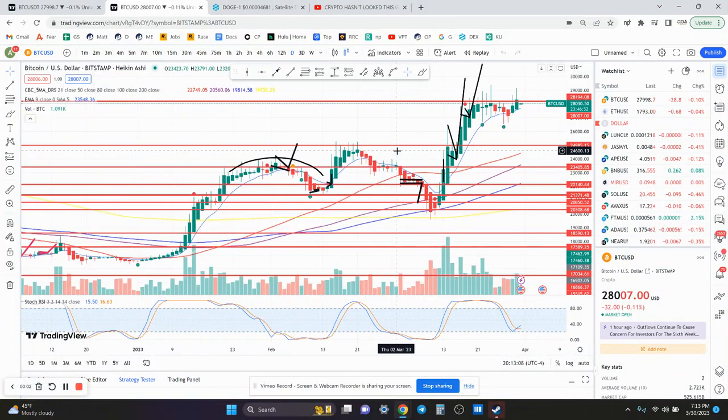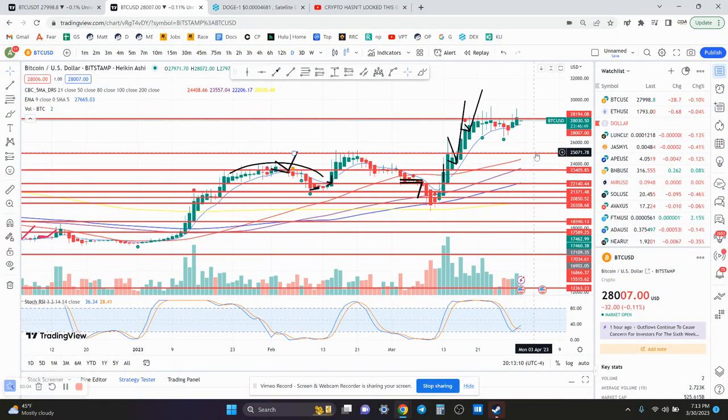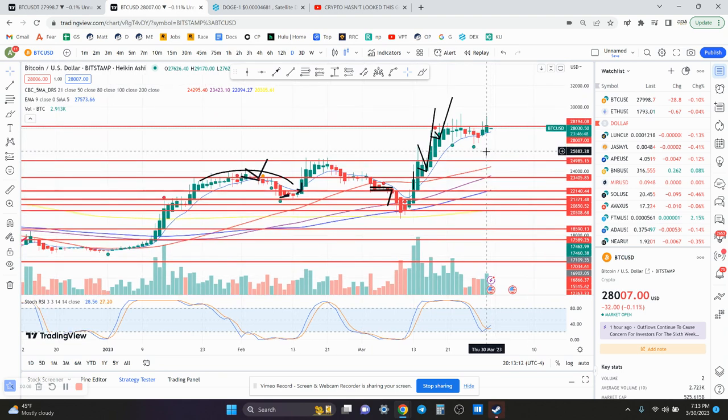Welcome back to the Crypto Boss Ninja family. Our next live stream will be Saturday at 3 p.m. Central Time.